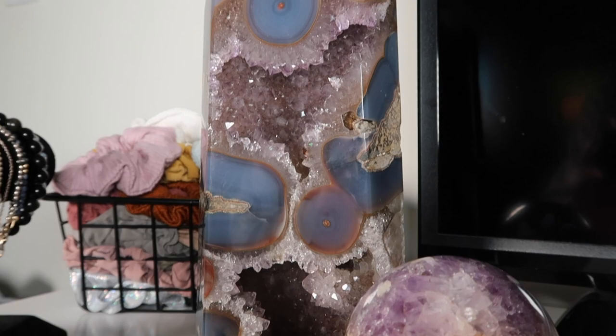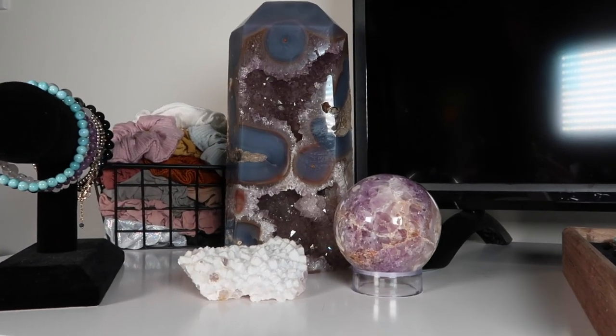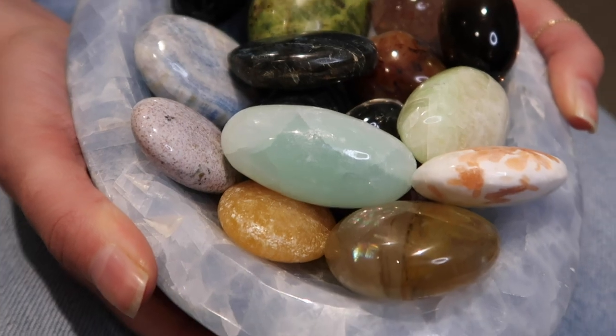These are some of my favorite pieces in my collection — I found some of these in Denver. Here we have my blue calcite bowl filled with all of my shivas and palm stones.